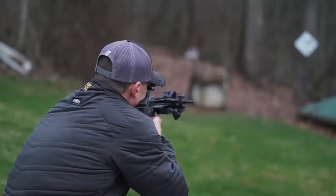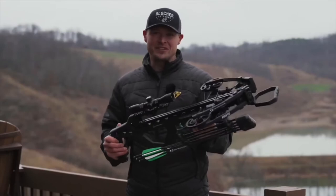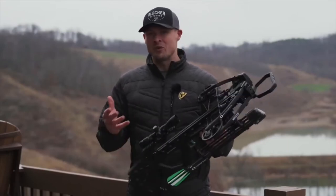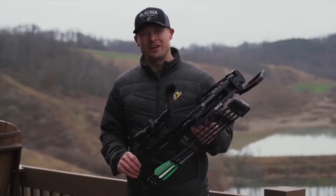The Rath 430 coming in at 430 feet per second with all of these features at this price point — it's going to be really tough to beat. For more information on the Rath 430 and other CenterPoint products, visit your local dealer or check them out online.